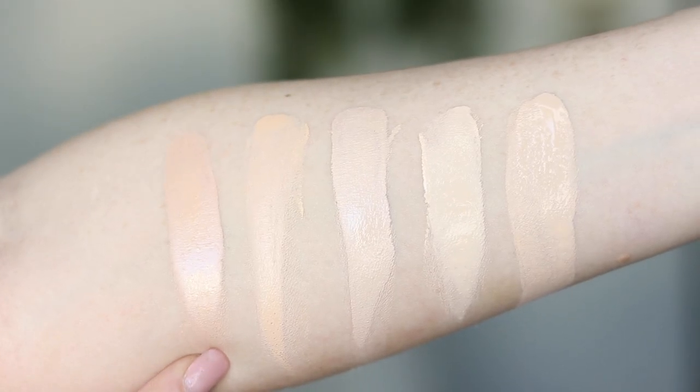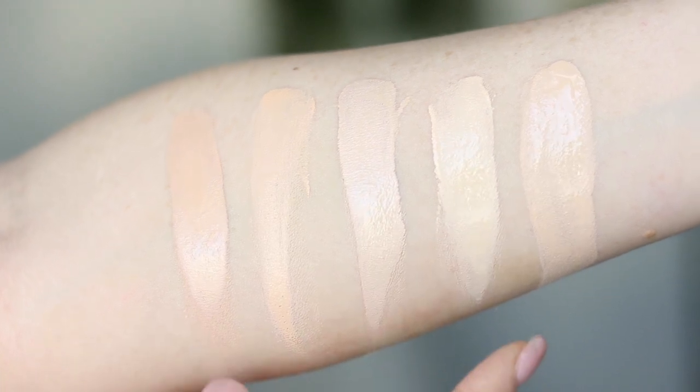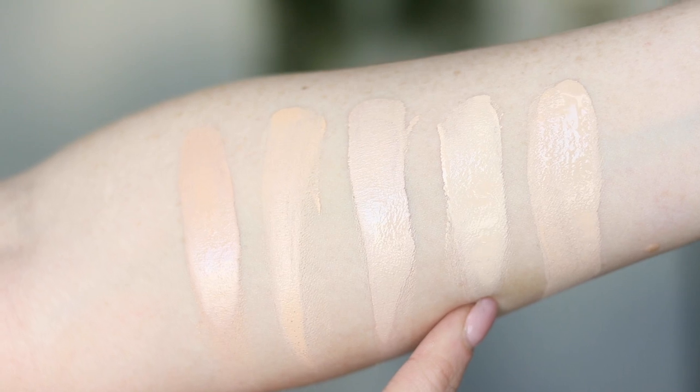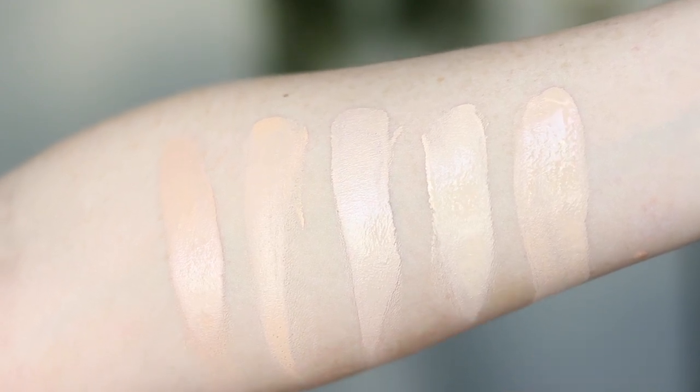They launched this foundation with 16 shades. I have the lightest shade, which is Fair. The description on Fair says fair with pink undertones, and the deepest shade says deep with neutral undertones. So right here are the swatches so you can see how this shade compares to other foundations I use. The Milk Makeup Foundation in the lightest shade, next to Pure Cosmetics Baradol in Porcelain, Dermacold 208, Maybelline Fit Me Matte and Poreless in 110, and Urban Decay Naked Foundation in 0.5.